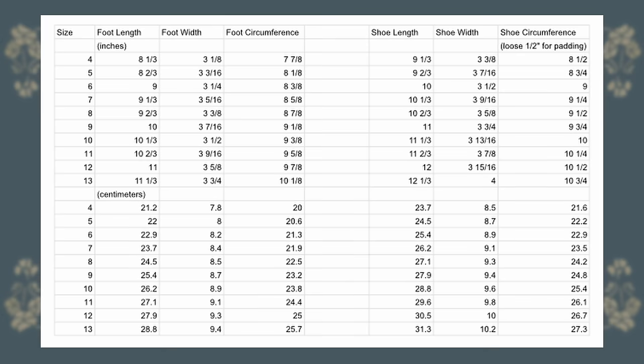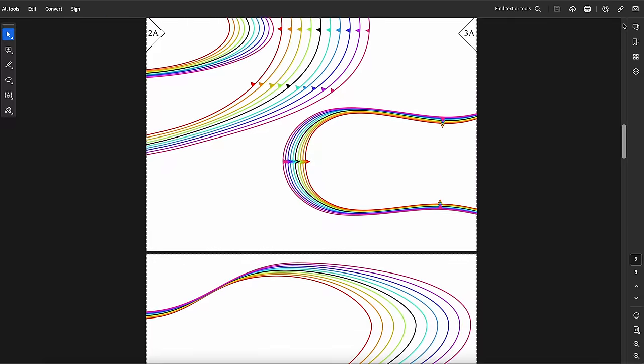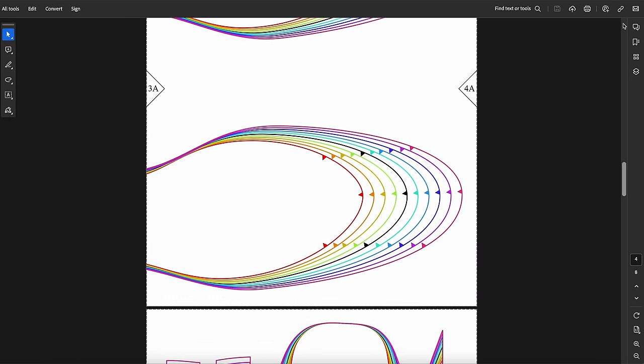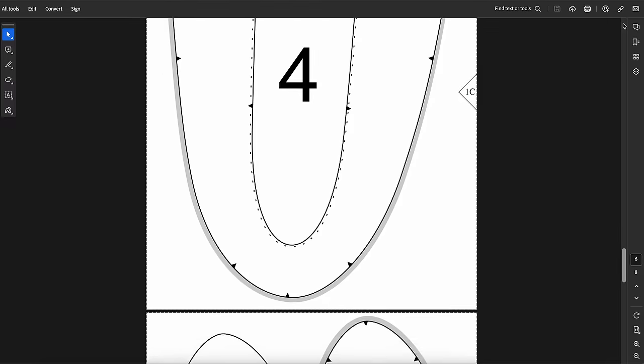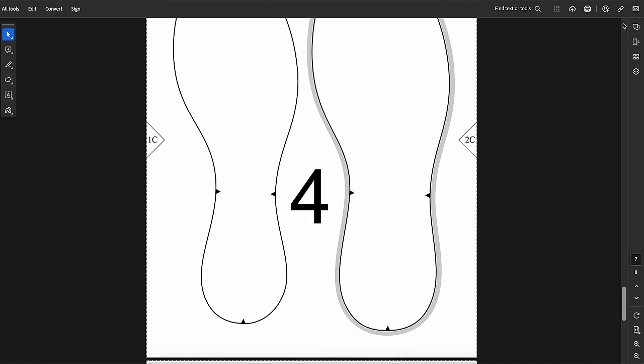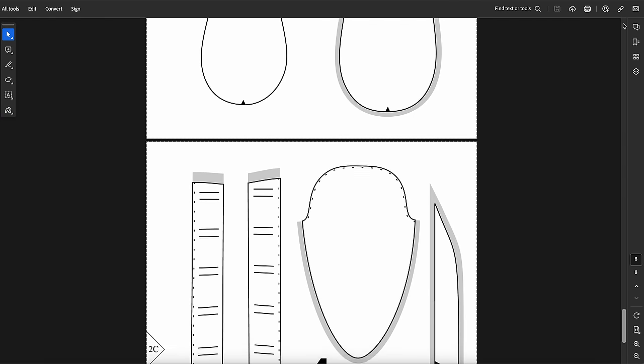First we're going to deal with patterning. If you take a look at the PDF, the very first thing is a chart with both the recommended foot sizes and the shoe sizes. Then there is a rainbow nested version where you can see all the sizes against each other, and then each individual size. I've done this in US women's sizes, whole sizes only.